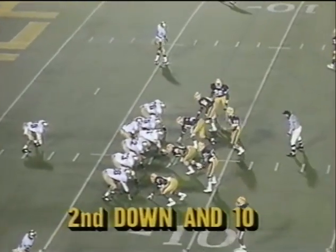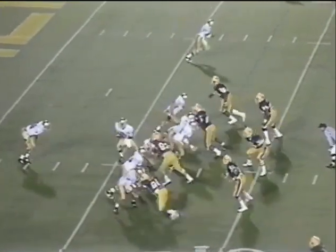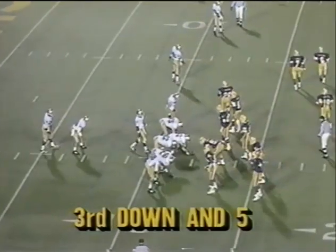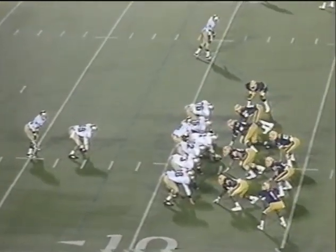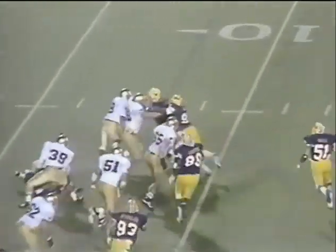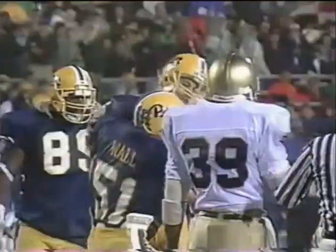Second and 10. Ward and Brown left and right. A little broad goes to Banks — bangs his way across the 10, up near the 12. Big — five yards necessary for Notre Dame. Terrell wide to the top of your screen. Brown in the slot. Rice won't get it that way.